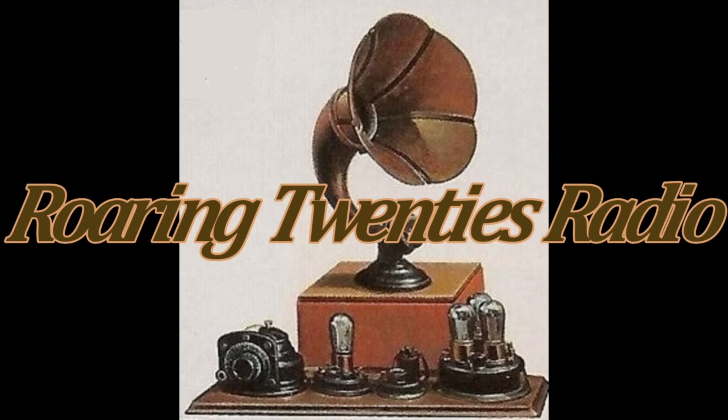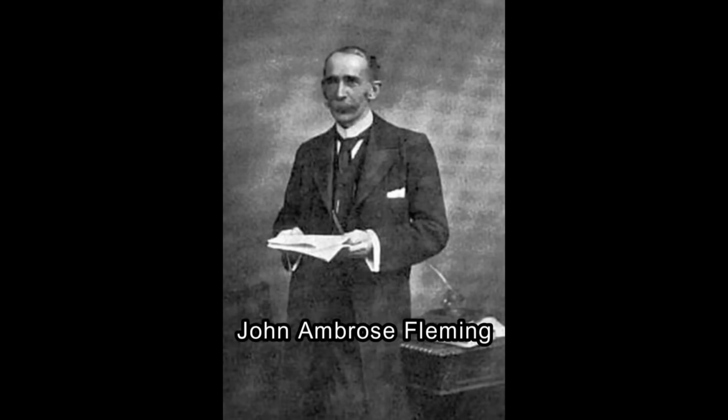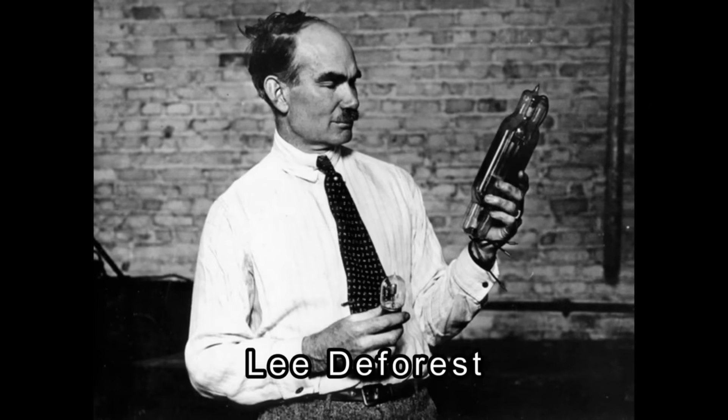Forgive me if I have left something out that you may have thought should be included. When most people think of vacuum tubes, the names that come to mind are Fleming and DeForest. Fewer people tie the name of Thomas Edison to them.